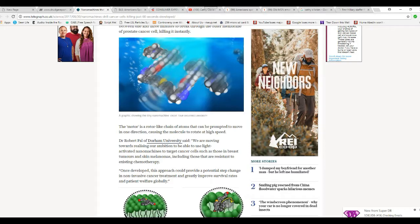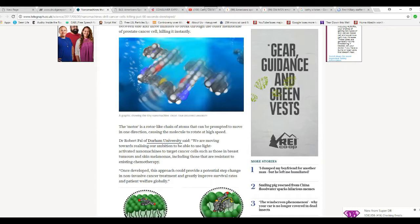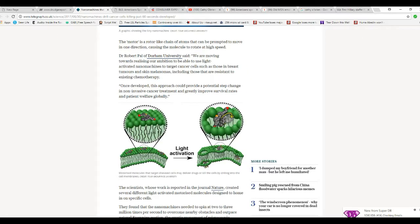Dr. Robert Powell of Durham University said: 'We are moving towards realizing our ambition to be able to use light to activate nanomachines to target cancer cells such as those in breast tumors and skin melanomas, including those that are resistant to existing chemotherapy. Once developed, this approach could provide a potential step change in non-invasive cancer treatment, greatly improving survival rates and patient welfare globally.'